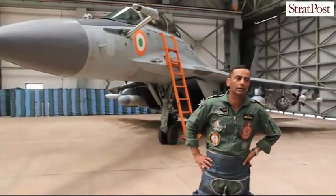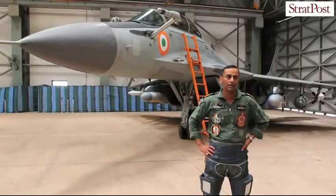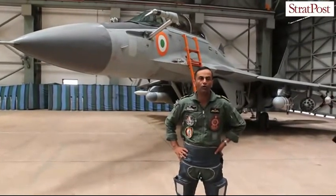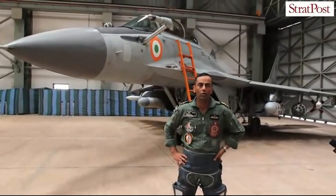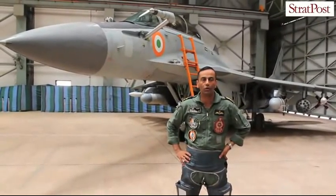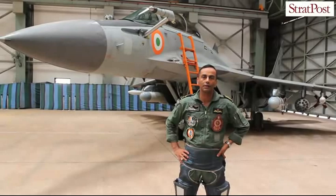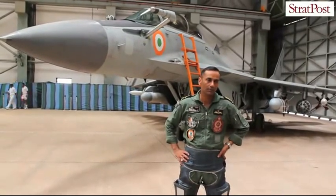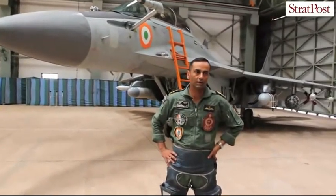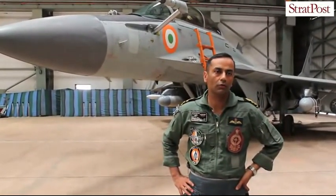Our squadron started in February 2010. We started as the Intensive Flight Trials Unit, or IFTU, wherein we explored the full envelope of the aircraft, operationalized all the weapons, explored all the profiles, and set forth the procedures to be followed. Post our commissioning, our major task will be integration with the aircraft carrier Vikramaditya, expected to be commissioned end of 2013, with carrier integration training starting in early 2014.